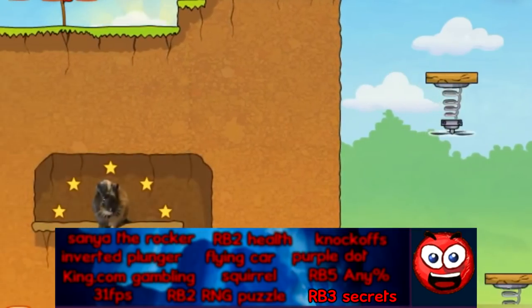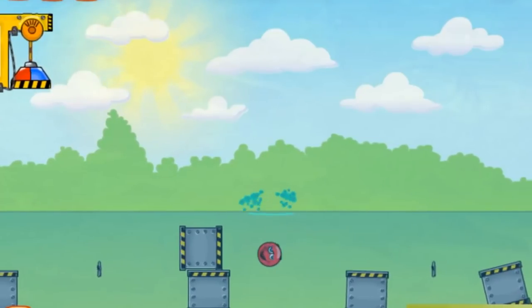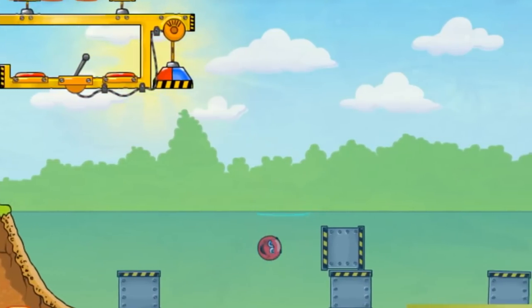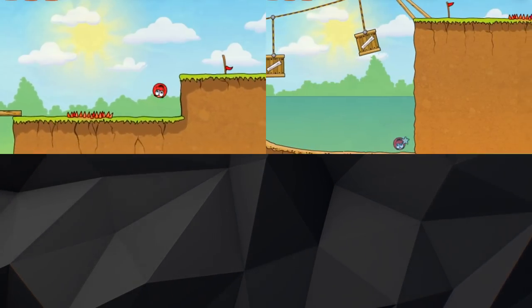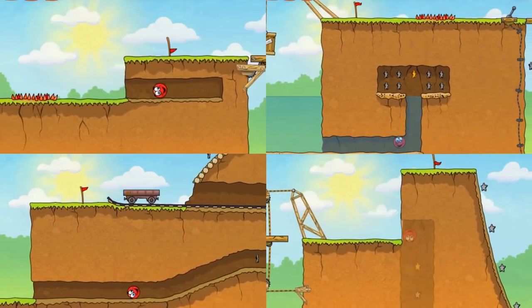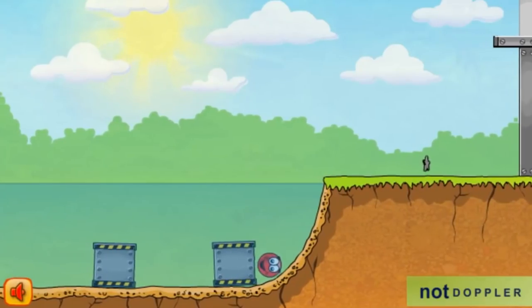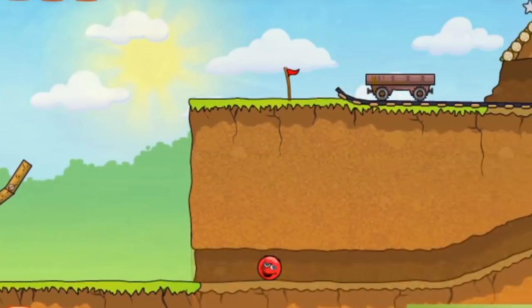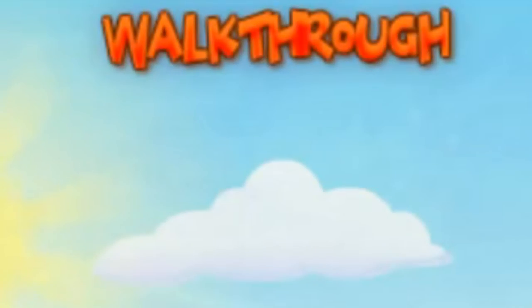Aside from the rabbit in level 14, there are a bunch of different secret areas in Red Ball 3 that need to be accessed in order to collect every star and 100% the game. Similar areas exist in levels 2, 5, 9, and 13, with other hidden stars existing such as the one under a box in level 12. These spots are extremely hard to find casually, as a walkthrough is pretty much necessary in order to 100% the game for the first time.